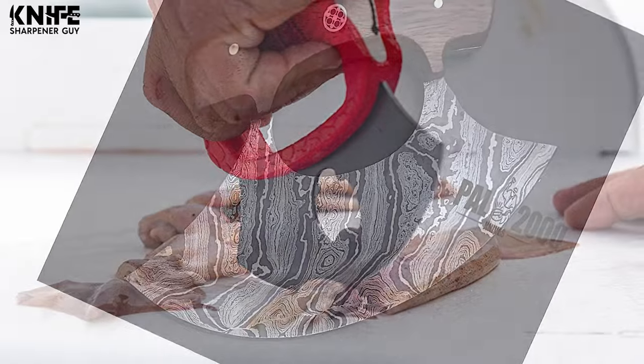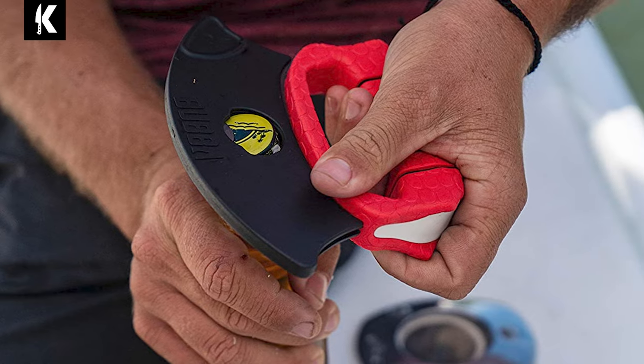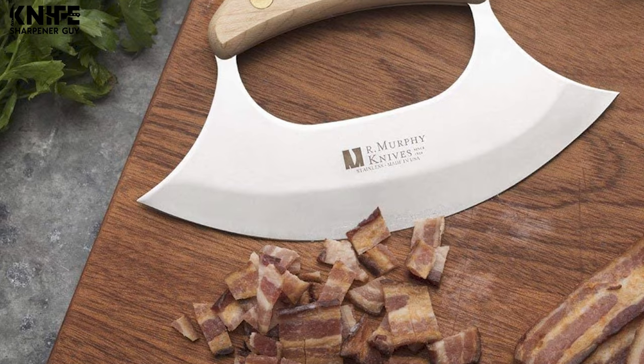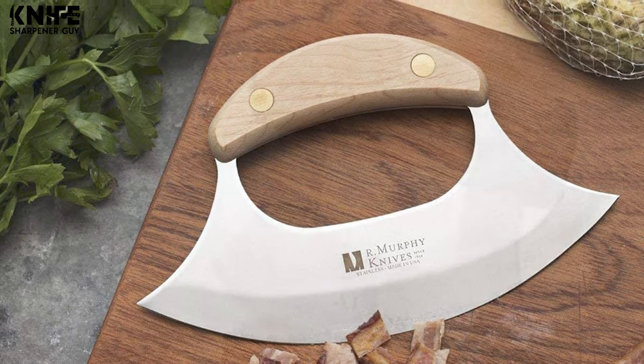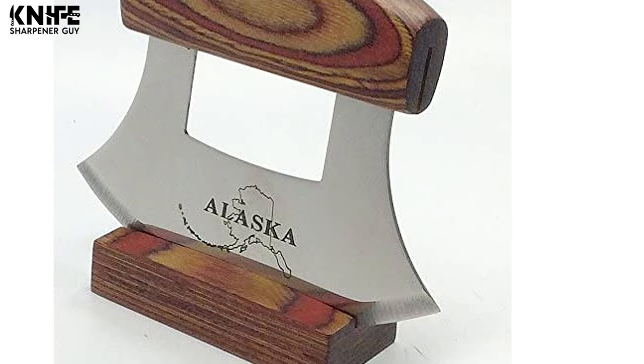Shopping for these products may seem daunting because of all the amazing choices out there, but with our help you can get the best knives that match your style as well as skill. If you're looking to learn more about them, you can check out the links in the description. Originated and most often produced in Alaska, Ulu knives are one of the best helping tools in the kitchen, especially if you're a dab hand with herbs.